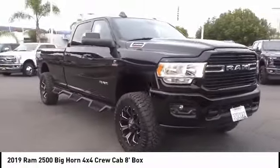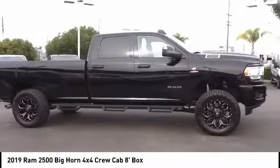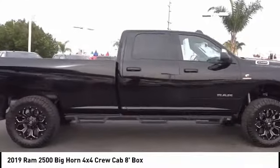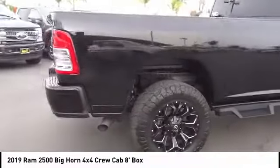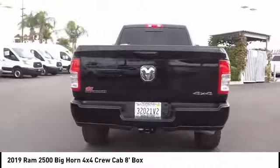Take a ride in the 2019 Ram 2500. The Ram 2500 is the 2010 truck of the year winner and the hardest working truck in the tow business. This vehicle has less than 8,000 miles. Here are some of this vehicle's great options.